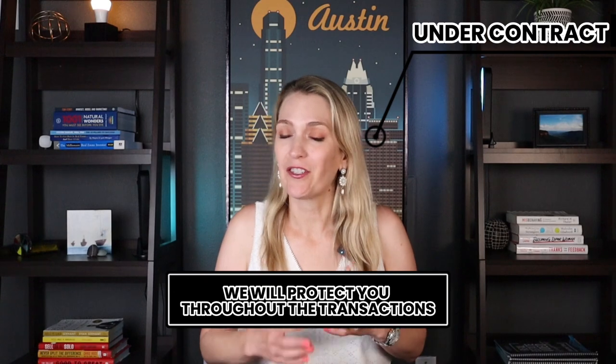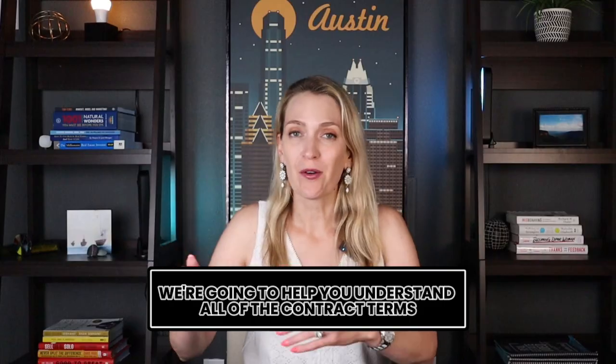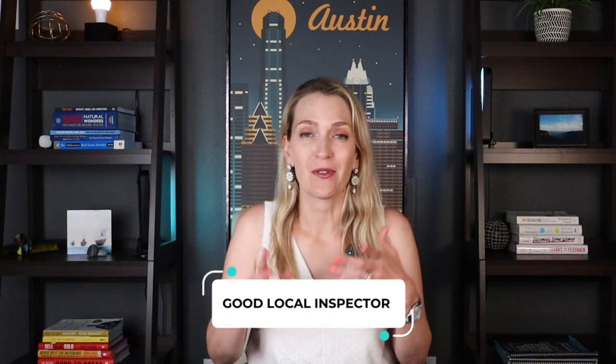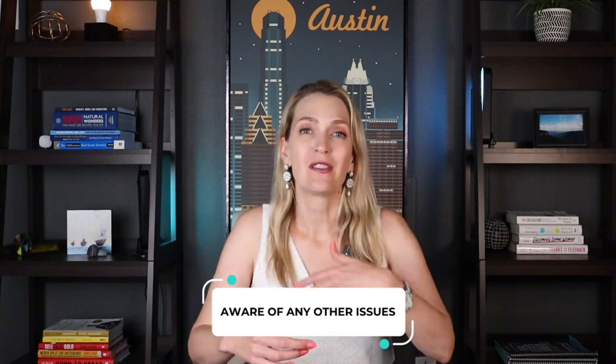Once you're under contract, we also want to protect you throughout the transaction. We're going to help you understand all of the contract terms — knowing when you need to put money down, how much, and when certain things are due. We're going to make sure you have a good local inspector to inspect the property, we'll negotiate repairs on your behalf, and we'll make sure you're aware of any issues, developments, and things in the neighborhood that can affect your home's value. Ultimately, we want this to be a happy and stress-free experience, especially if you're coming from another city.